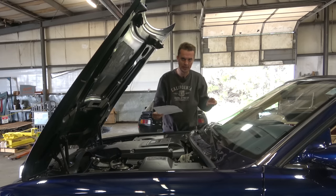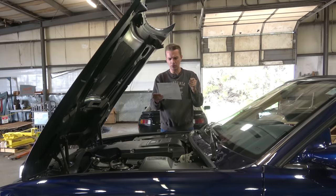My HVAC system wasn't working — it was just a switch that had come loose. They charged up the air conditioning and that all worked. Only $340 to fix that.